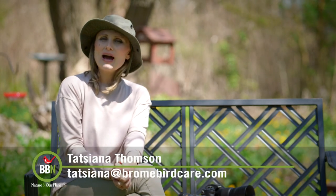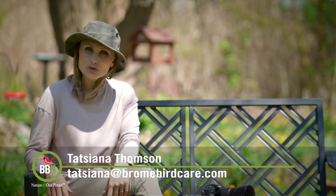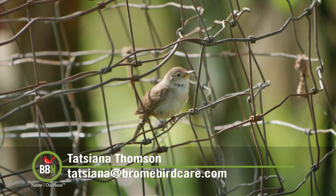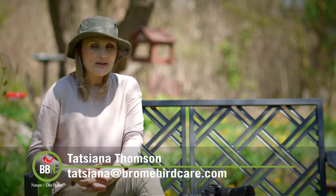Hi everybody! Welcome to our backyard. It's so wonderful to be filming outside. This is actually one of the spots where I sit and watch birds — I take pictures of birds as well. I was actually just taking pictures of wrens picking up nesting material and checking out one of our bird houses. So this episode we'll be talking a lot about nesting birds.